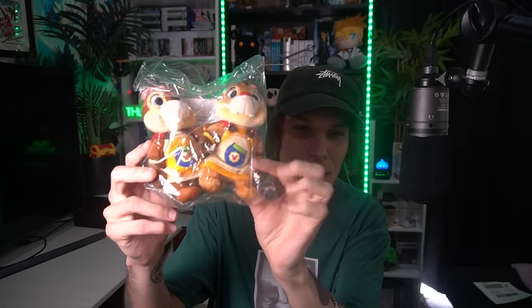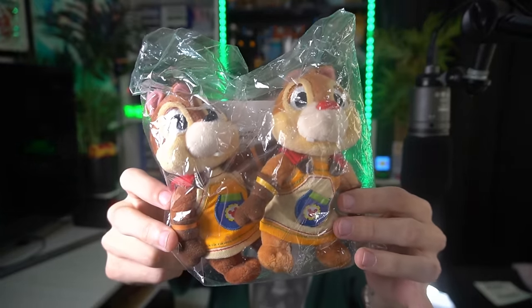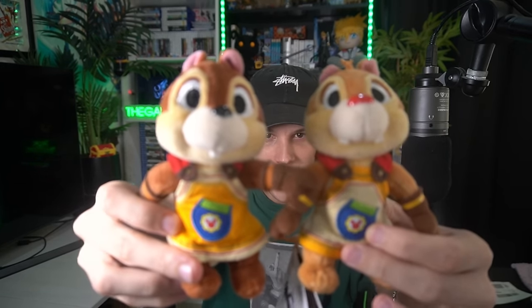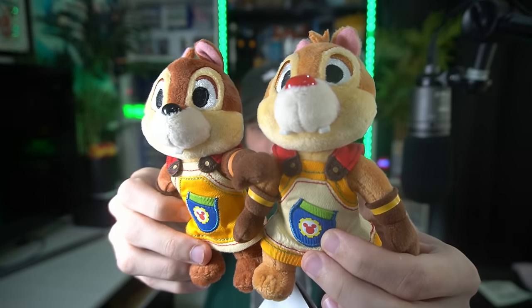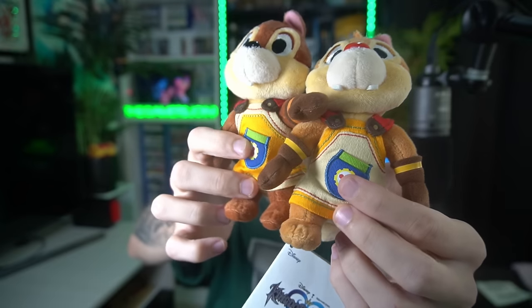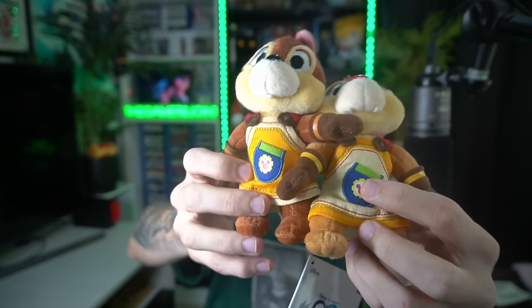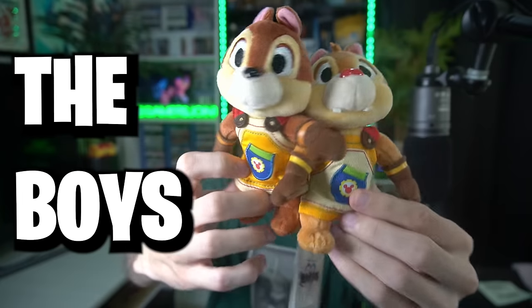So let's start off with the plushes. We have four plushes, technically five. The first one right here is Chip and Dale. I didn't even know they had a Kingdom Hearts version of Chip and Dale. Super cute. Look at the boys — I will free you from your plastic prison. They are strung together like a couple of conjoined twins, and I will not be separating the boys. They look absolutely fantastic. A lot of the Kingdom Hearts official merch is fantastic when it comes to quality — all of the materials used, all the finer details, like the little cog Mickey symbol right there on their aprons. They look fantastic.